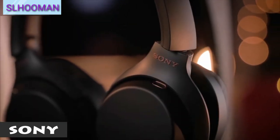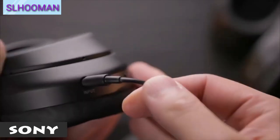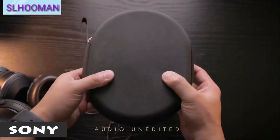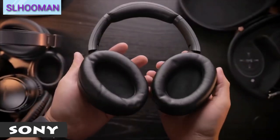Digital Noise Cancellation. Build-in touch. Wheel quality, sound quality. This headphone, comparing with other headphones, is below average in overall quality.